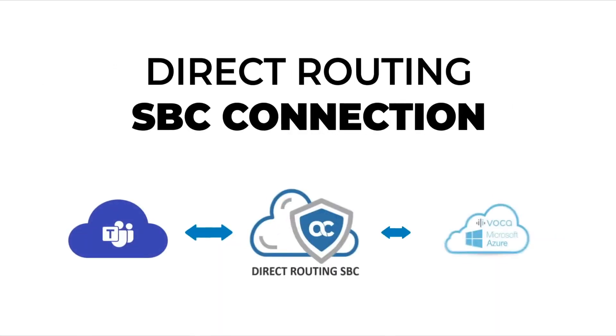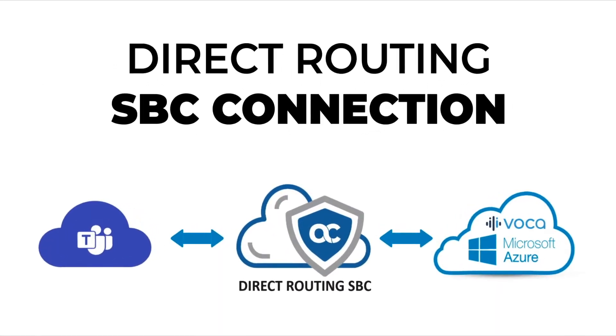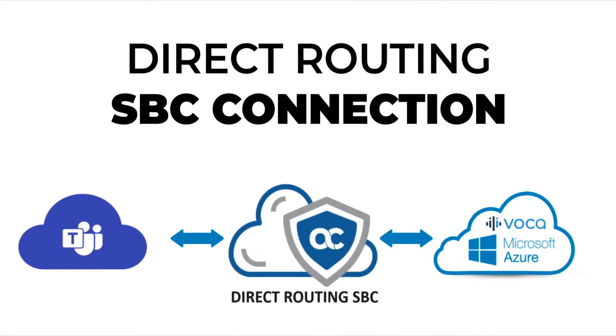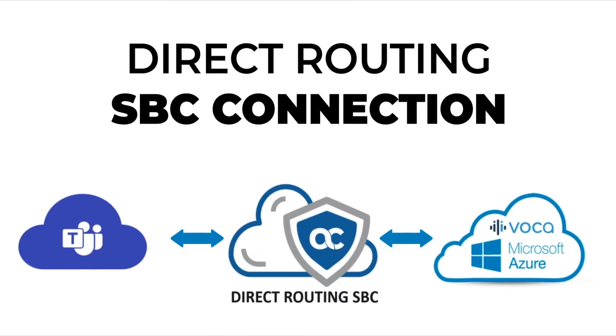Connecting Voca to Teams is quick and easy. The IVR taps seamlessly to your existing direct-routing SBC, making sure no additional infrastructure or changes are needed.